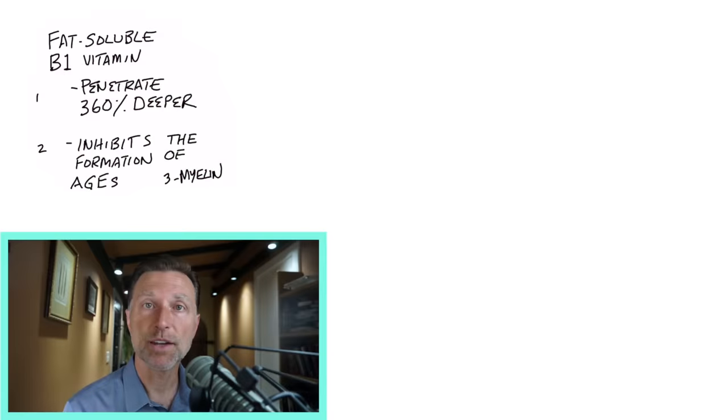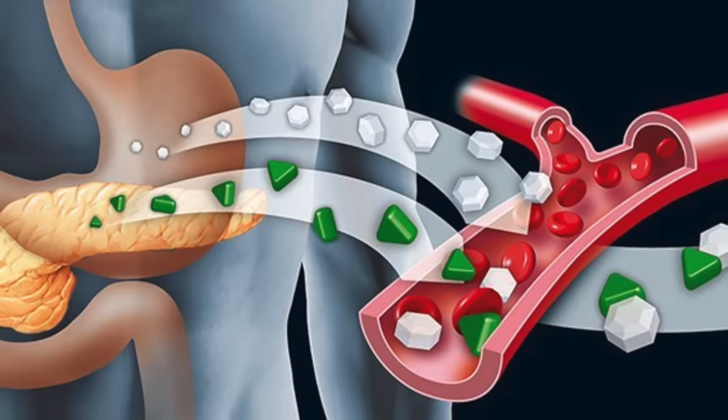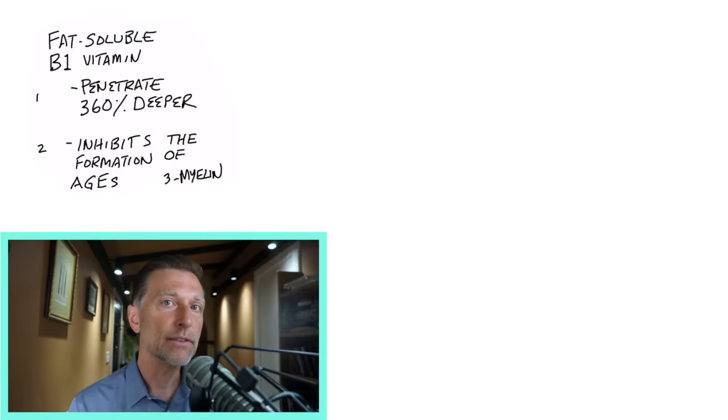A lot of the complications, especially from diabetes, occur because of a lack of B1. The more glucose you have flowing through your bloodstream, the more B1 you need. So by being a diabetic, you're basically using up all that residual B1 that you had, leaving you high and dry.